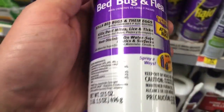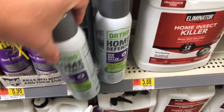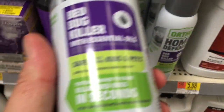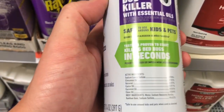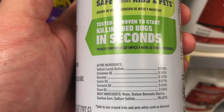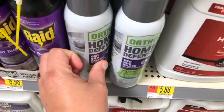Bed bug and flea — those aren't going to be any good. And I know this because the bugs are mostly immune to all of those pesticides. And this is some natural stuff: cinnamon oil, castor oil, clove oil. Don't waste your money.